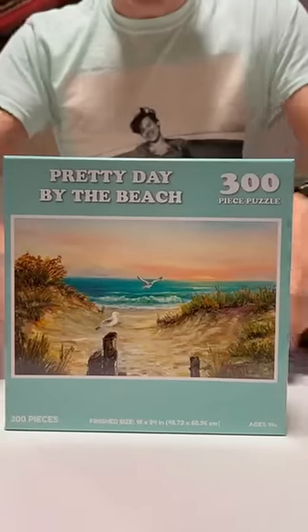It's even got a pair of leggings. This is the gag gift puzzle. They think they're making a pretty day at the beach, but in reality, it's Speedo City.